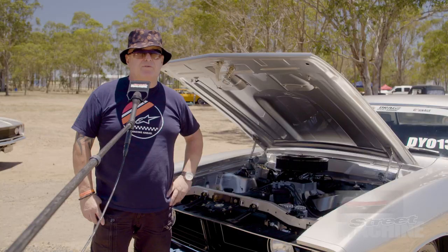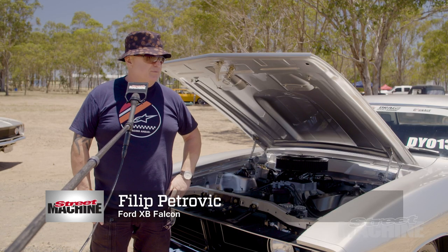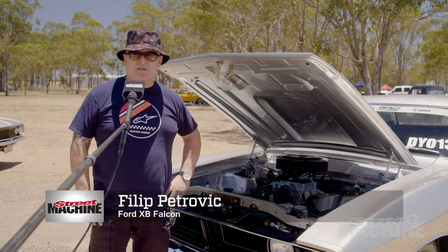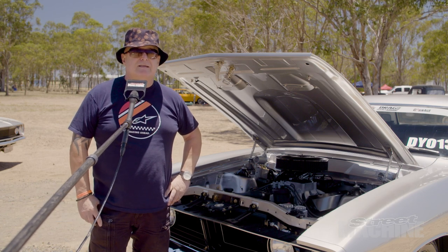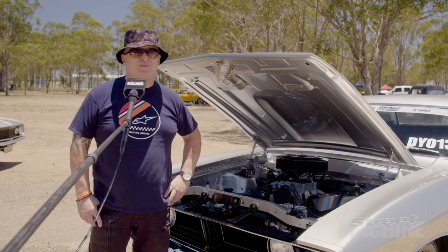I'm Filip Petrovic. I come from Brisbane. I own an XB Falcon. It's a Falcon 500, 73 model. It's got a 408 in it, C4, 9 inch — just the usual Ford stuff.